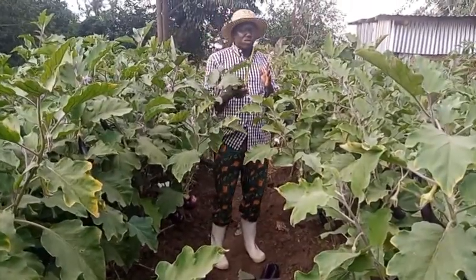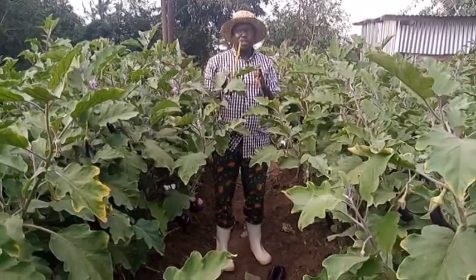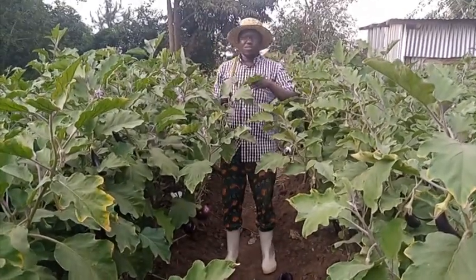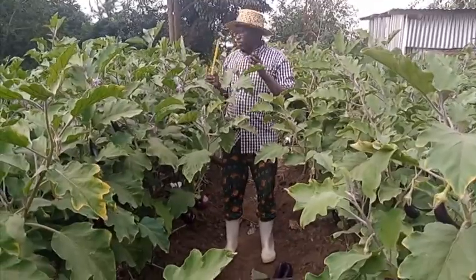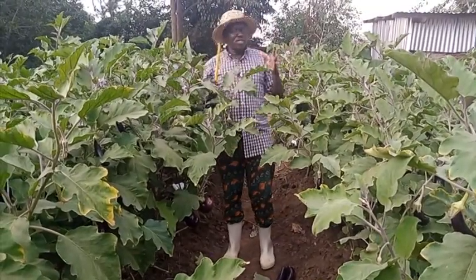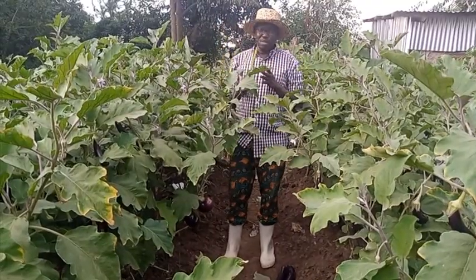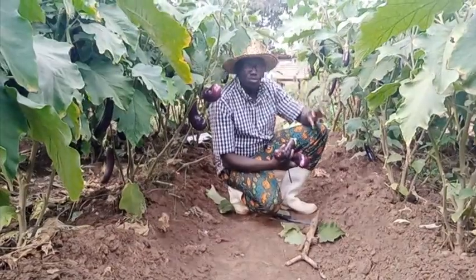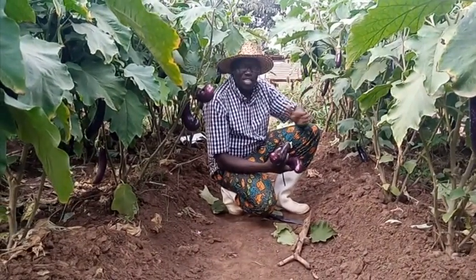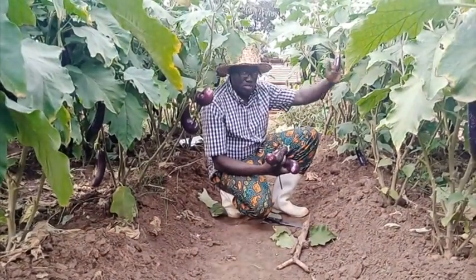The average fruit being harvested per one harvest is between 5 to 6 fruits per plant — because you don't harvest all of them at once. We have already harvested three times, so the average fruits already harvested within 7 weeks per plant is between 14 to 17.